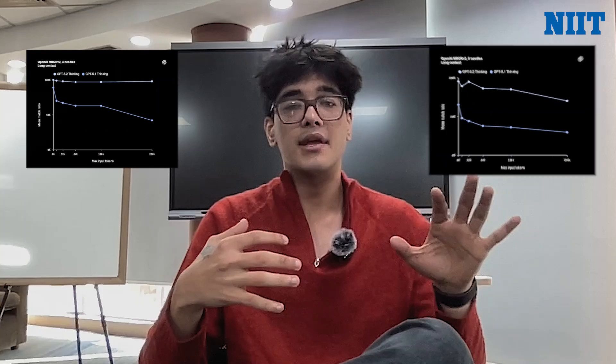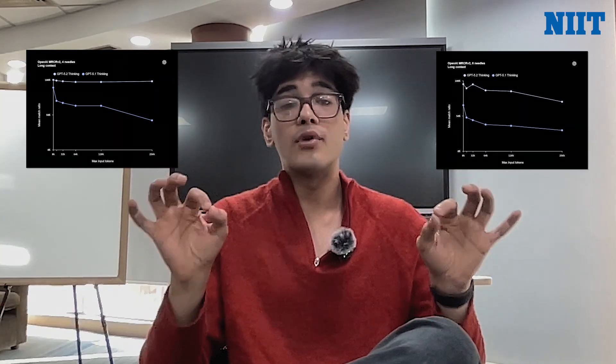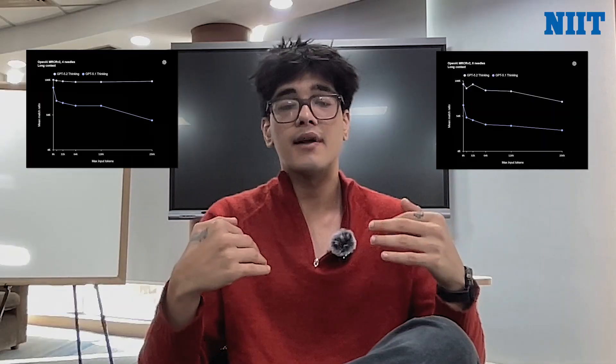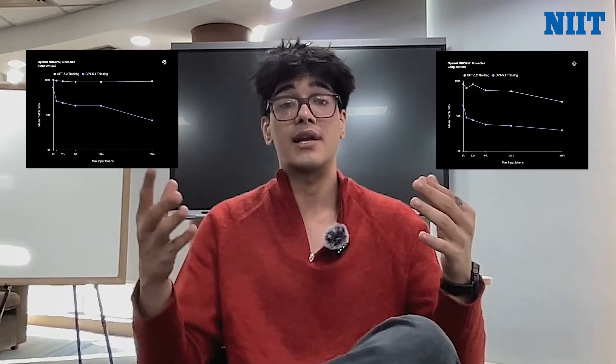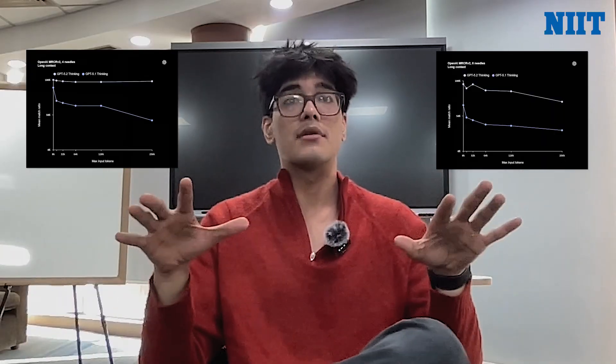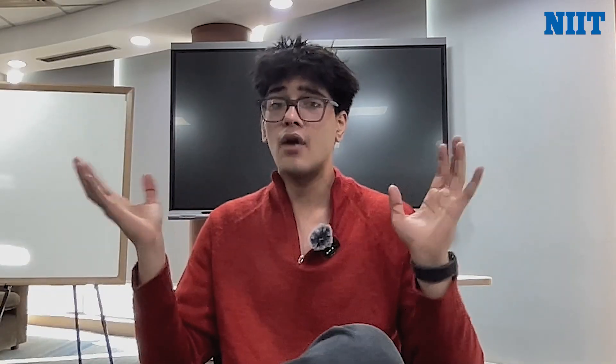Long context reasoning is another major upgrade. OpenAI reports 5.2 Thinking sets a new state of the art in long context reasoning on MRC-RV2, highlighting near 100% accuracy on the four-needle variant out of 256,000 tokens — the first time they've seen that level of accuracy at that length. In real-world terms, professionals can analyze long reports, contracts, transcripts, and multiple file projects while maintaining coherence across huge context windows.